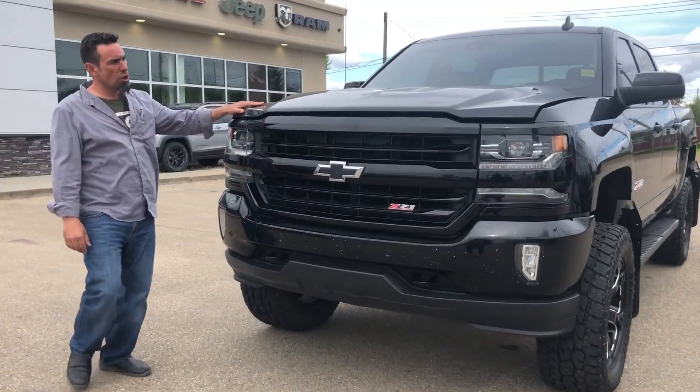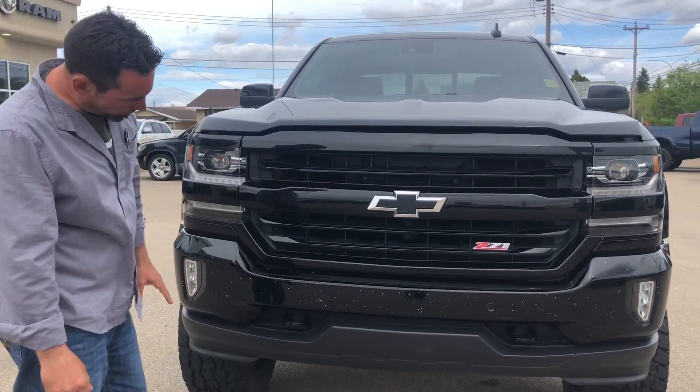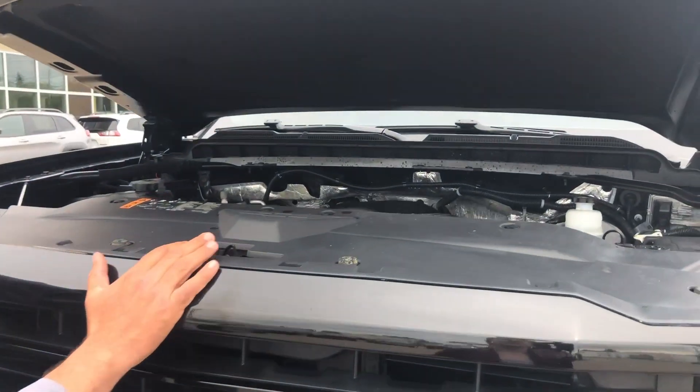In front of the Z71 you're going to notice it's all color keyed to match — color keyed bug deflector grill, built-in tow hooks, and lots of clearance here for off-roading and winter driving here in Alberta.